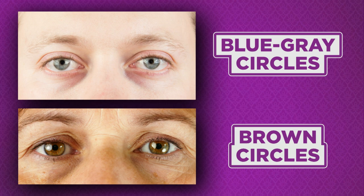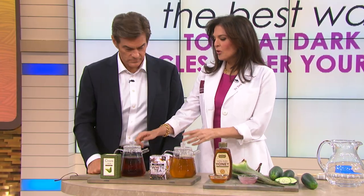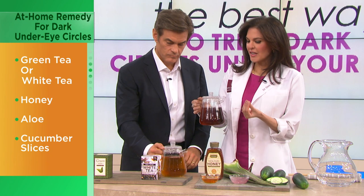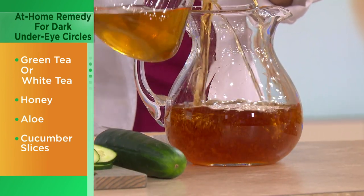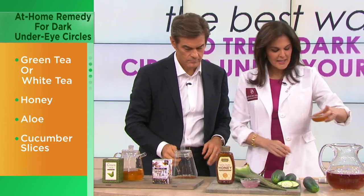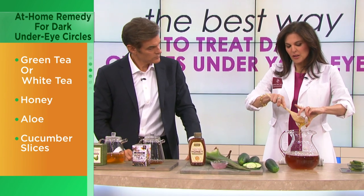This is a home remedy that Doris created personally — and everything's in your fridge. You use green or white tea, or both. Tea has antioxidants and caffeine, which really help with brightening the skin, soothing, and rejuvenating. Just brew a strong pot of tea. Then you add in honey. Honey has antiseptic qualities, gives a little thickening, acts as a preservative, and feels really good on the skin.